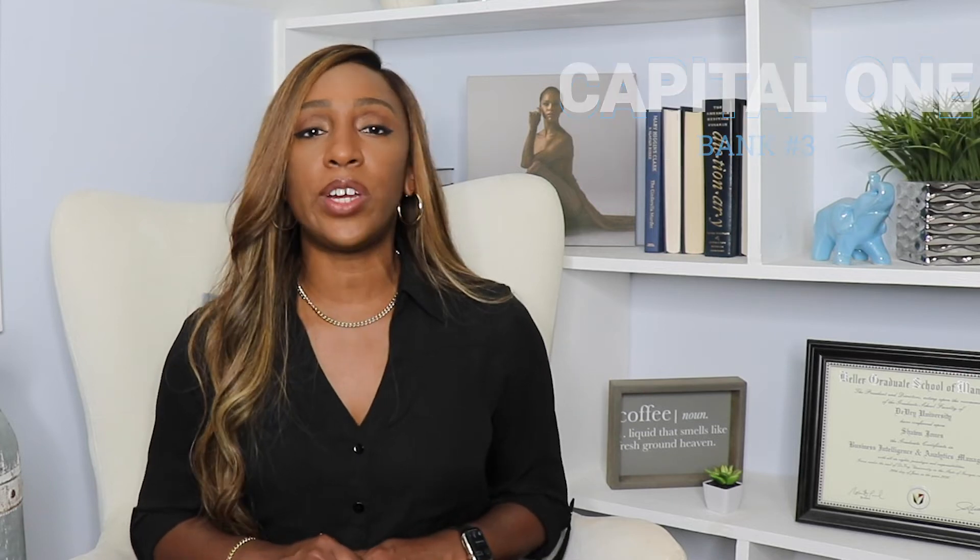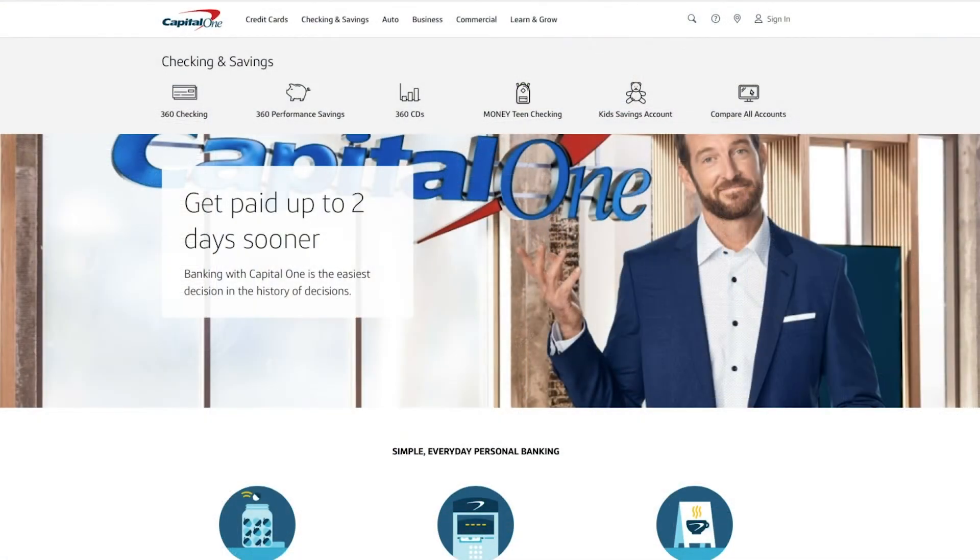Next up we have Capital One, which is another one of my personal favorites. I have a checking and a savings account with Capital One and my daughter also has one of their teen accounts. You might be surprised that Capital One is on my list because they are a well-known big bank, but they offer a lot of the free features that the other accounts on my list have and they have physical branches. Capital One is a full service bank with 360 checking, 360 performance savings, credit cards, auto loans, business banking, and commercial banking.